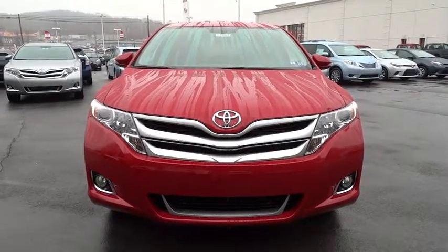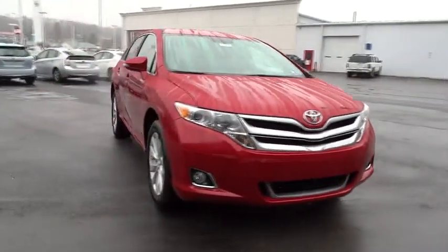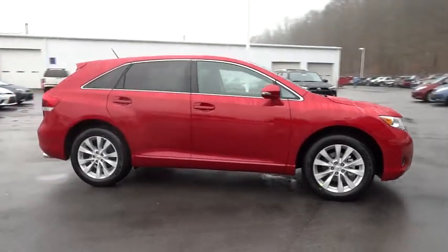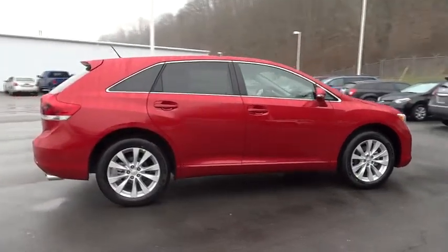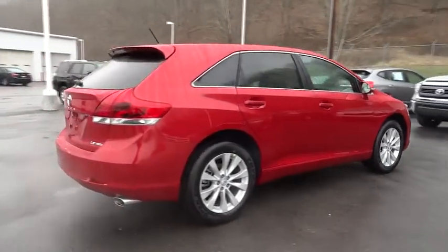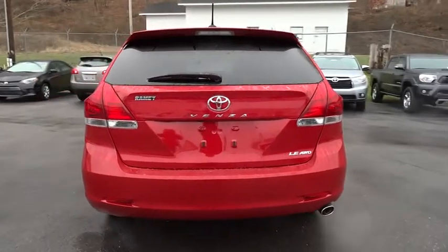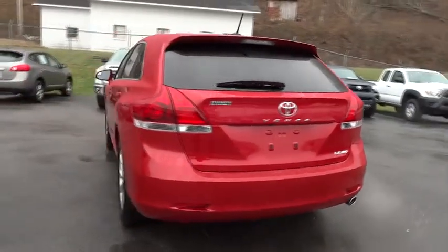The 2015 Venza. The 2010 Toyota Venza blends the attributes of a crossover SUV with those of a wagon. Venza boasts a spacious interior, a powerful and efficient engine, a pleasant driving demeanor, innovative interior storage, and strong crash test scores.